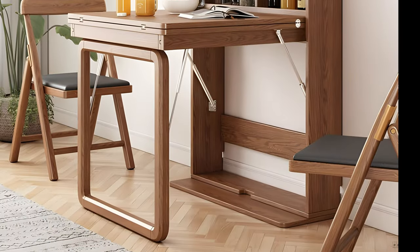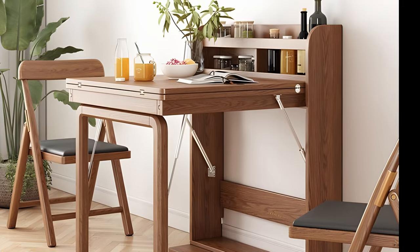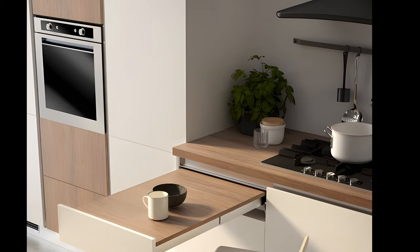Folding tables are great for small spaces. There are several ways to implement this space-saving idea, such as buying folding tables or desks, or making one yourself and mounting it to the wall.